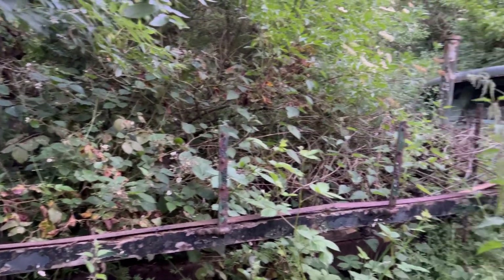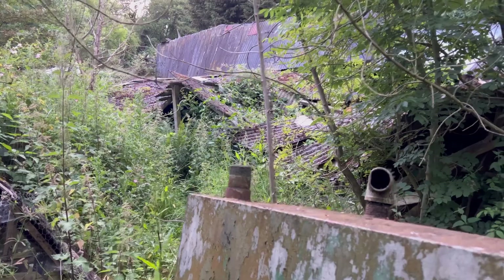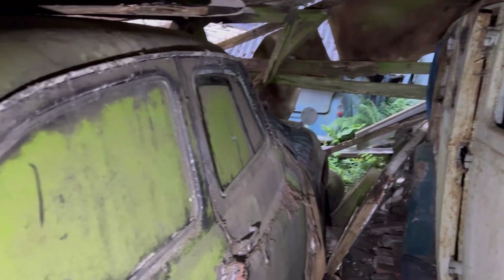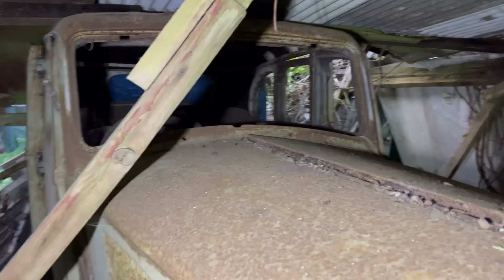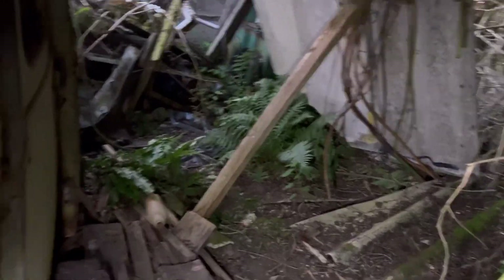Welcome back guys to another video. Today we're at the car graveyard - quite a few cars here. Make sure you give it a like, give it a share, subscribe to the channel if you're new. I'll show you around. Check this out guys - some cars trapped under this shed. We've got an old Worsley, not sure what model, but yeah, there's quite a few. Look guys, even more here.